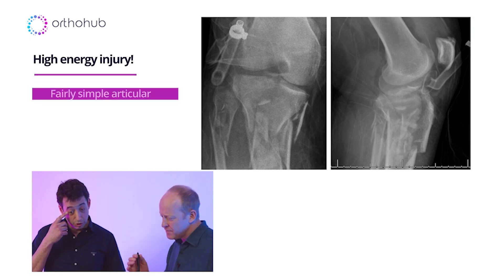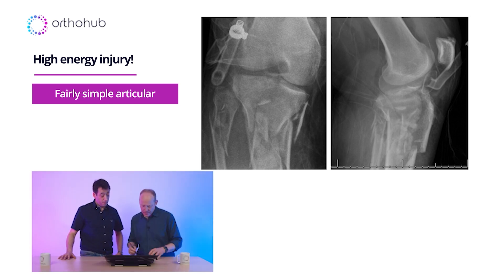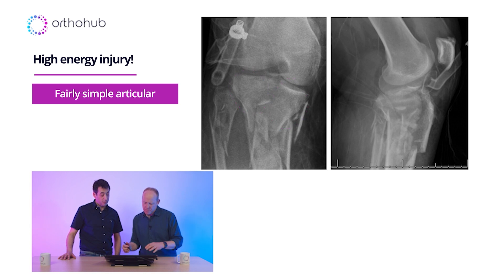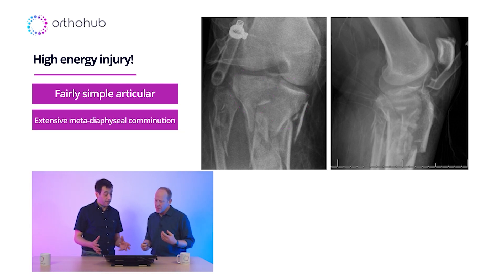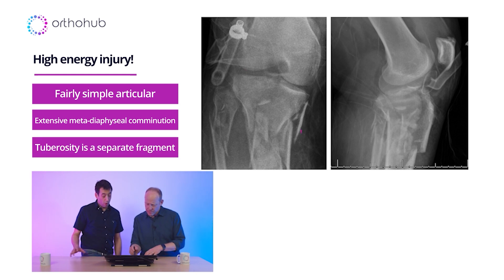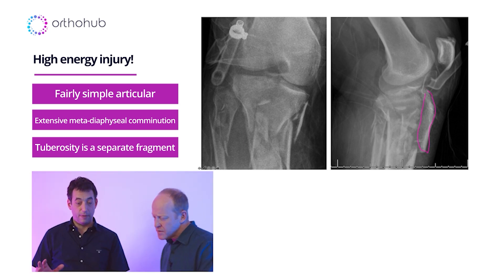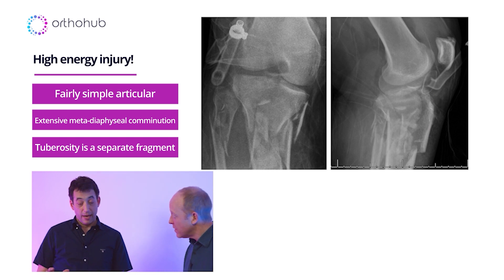The joint's not too bad, and he's probably got two fairly decent chunks of condyle, but the bits that are scaring me are: there's massive metaphysiodiaphyseal comminution, and the tuberosity is probably a separate piece in this as well. That's something you've got to be really aware of, because that's going to be something you need to control and think about how you're going to manage it in the context of fixing this as a whole.